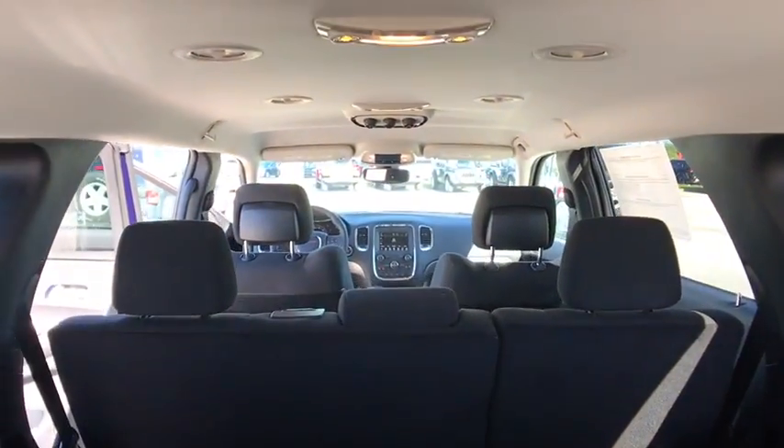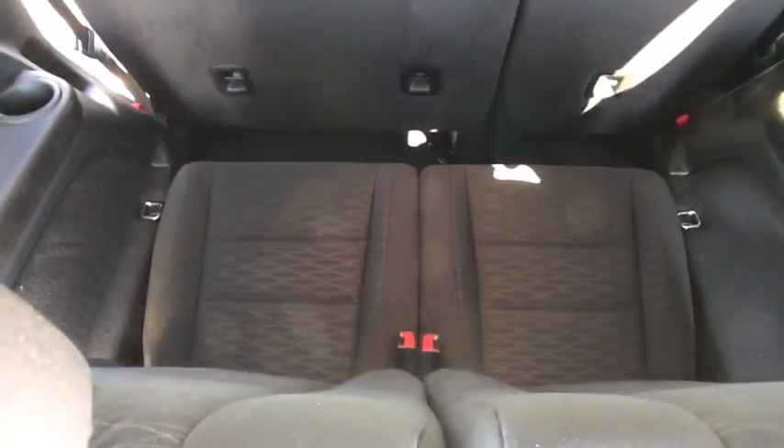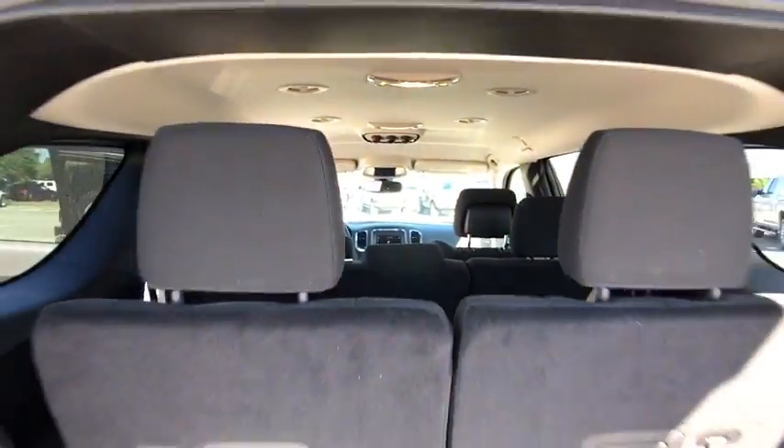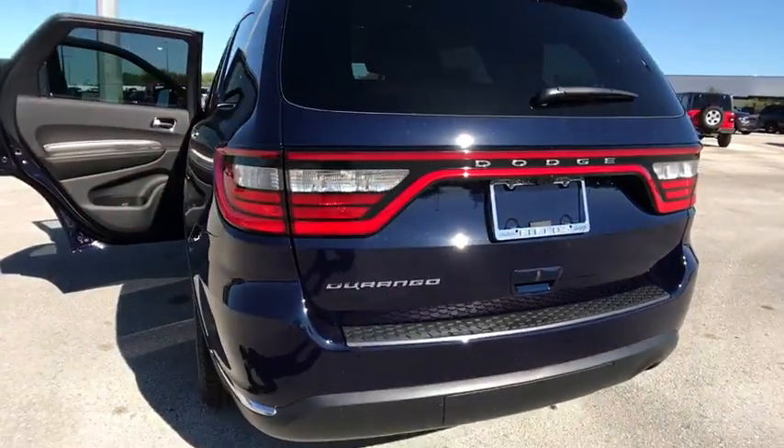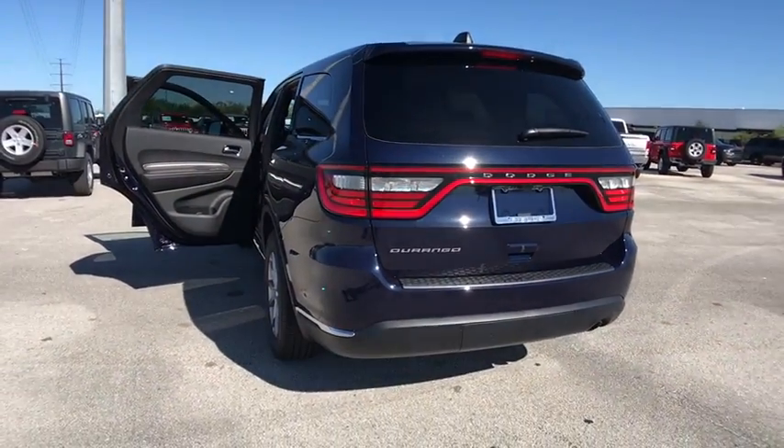Here are some of this vehicle's great options: keyless entry, traction control, steering wheel audio controls, anti-lock braking system, backup camera, stability control, Bluetooth, and leather-wrapped steering wheel.